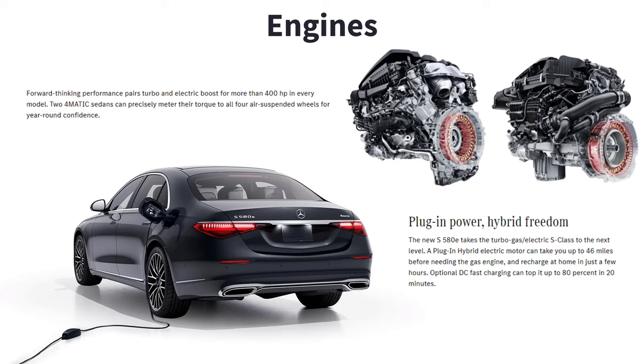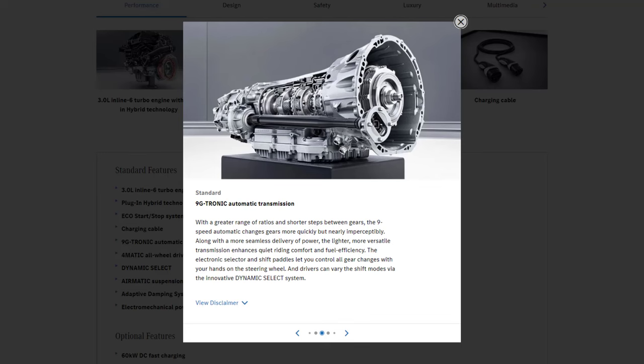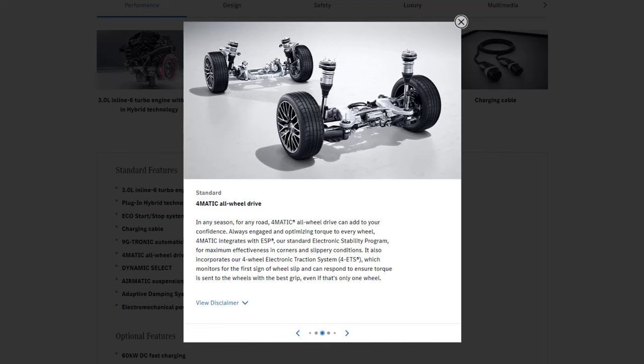When it comes to engine options, the 2023 Mercedes-Benz S-Class offers a compelling range of choices that blend power, efficiency, and innovation. The S500 is at the forefront of the lineup, boasting a turbocharged 3-liter inline six-cylinder engine. This powertrain delivers a robust 429 horsepower and 384 pound-feet of torque, ensuring a smooth and powerful drive. Paired with a nine-speed automatic transmission and standard all-wheel drive, it promises both performance and stability.